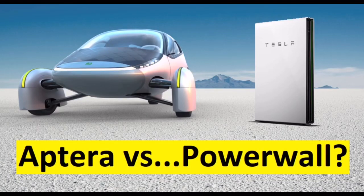You might think comparing the Aptera, a car, to the Tesla Powerwall is a nonsensical idea, and on the surface, you would be right. But digging deeper, you may find this comparison informative and surprising.